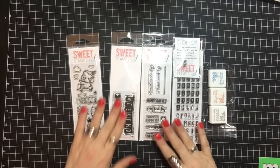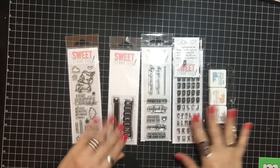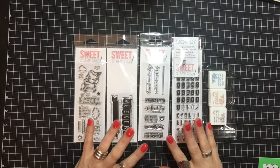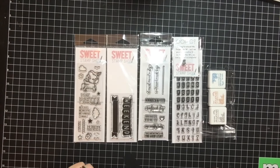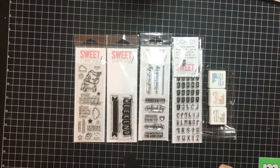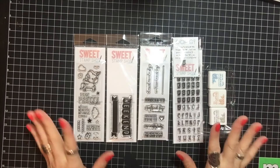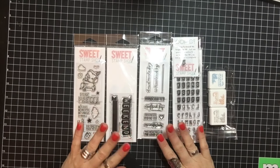Okay, welcome back to the table view. So these are the things that I bought from Sweet Stamp Shop in March — it's April 1st, Happy April Fool's Day everybody! I've done a couple of pranks this morning, so anyways, this is what I got from Sweet Stamp Shop.